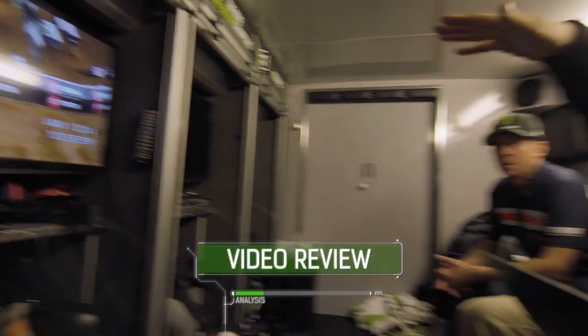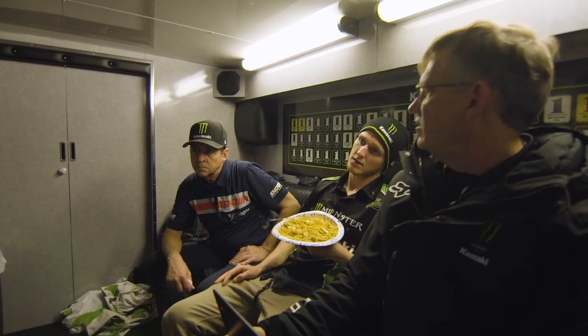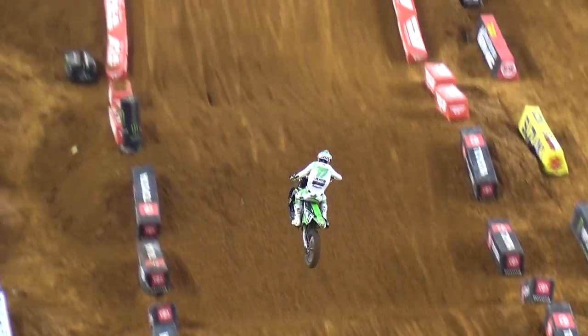If he sees something on the video that maybe looks funny and he can relate it to a feeling that he's had, then we use the data to help us understand what he's feeling. I can feel myself wanting to lean away. You're standing up, pushing the bike down. But if I lean into it more, I'm going to lose the rear — the rears don't want to pop out of the rut.